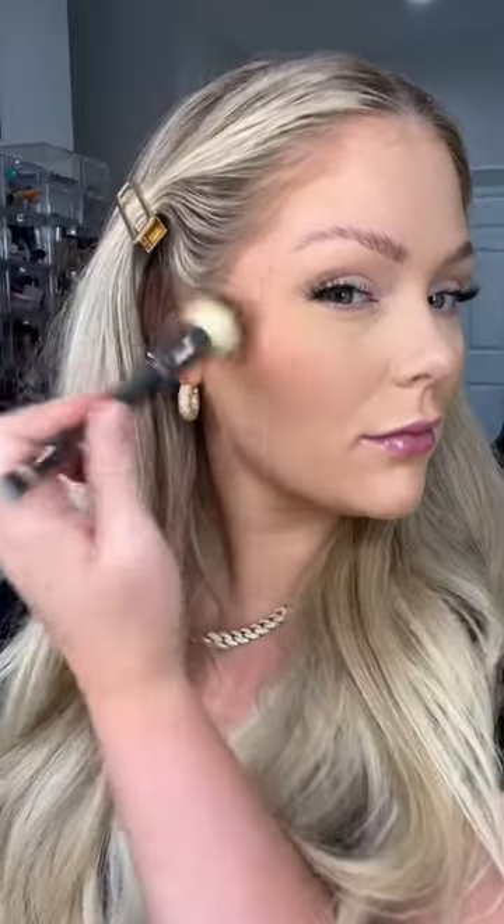I'm gonna go in with the Chanel Cream Bronzer on one side of my face. It does blend out like a dream, but for $50, it should. On the other side, I'm gonna go in with the Soul Bronzing Bomb, and it literally applies exactly the same — super beautiful, flawless, natural bronze. I love it, and it's so much cheaper.